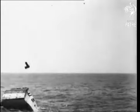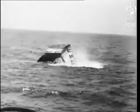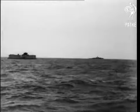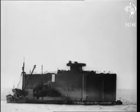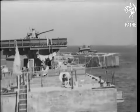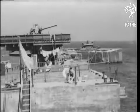Wrecked landing craft were blown up with depth charges to clear the channel. The vastness of the operation took the Germans completely by surprise. They didn't believe it possible to carry through a great invasion without large ports in our possession to disembark troops and supplies.